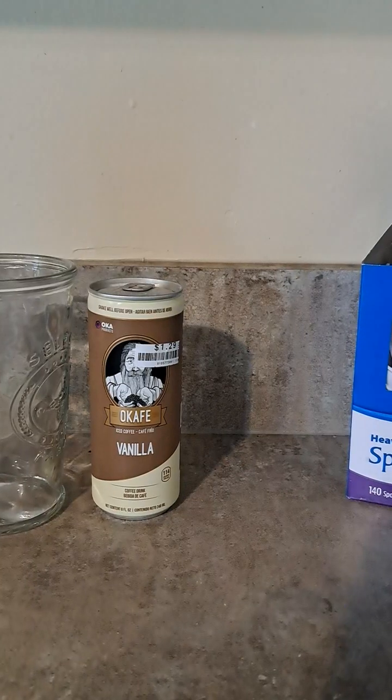Hello everyone, I'm Jay Klein, back for another review. Today will be...